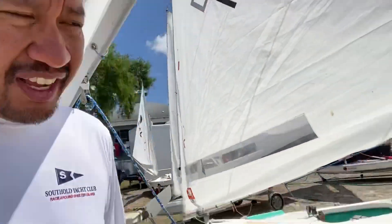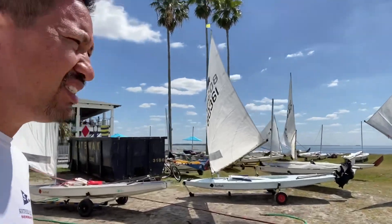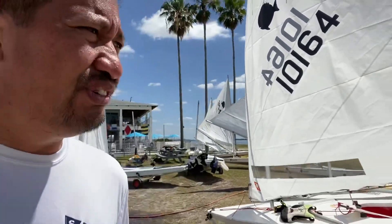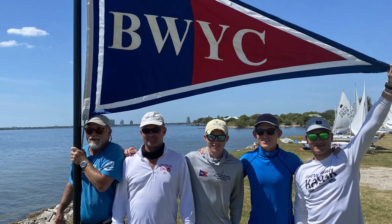We're in a postponement right now so there's a lot of waiting for wind, and I guess this is something that we all have to deal with when we do a sport like sailing. But with the Sunfish class it's actually really cool because so many people are friendly and they're hanging out talking with each other and having a good time.